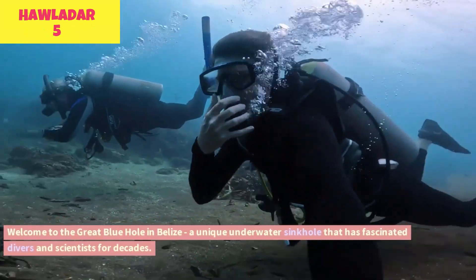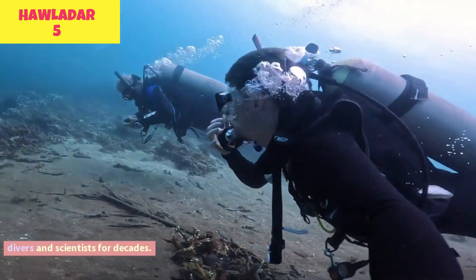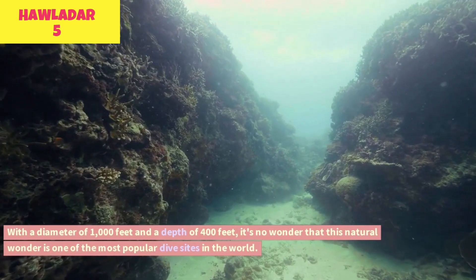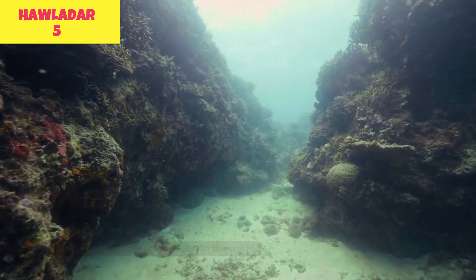Welcome to the Great Blue Hole in Belize, a unique underwater sinkhole that has fascinated divers and scientists for decades. With a diameter of 1,000 feet and a depth of 400 feet, it's no wonder that this natural wonder is one of the most popular dive sites in the world.